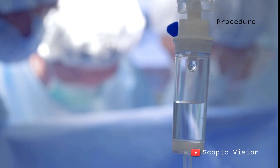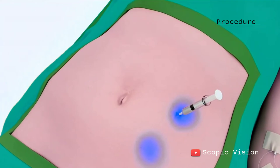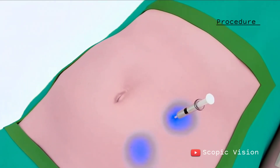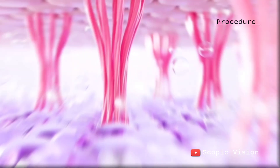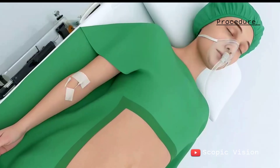You'll then receive local anesthesia to numb the area so you won't feel pain during the procedure. A sterile solution is injected into the fatty tissue. This solution contains saline to help swell the fat area for easier removal and epinephrine, which causes the blood vessels to constrict, helping to reduce blood loss.